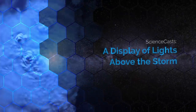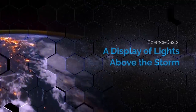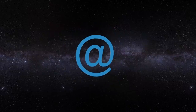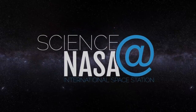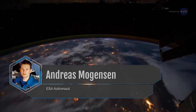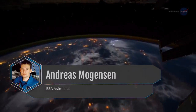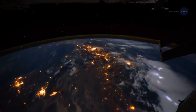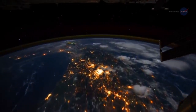A display of lights above the storm. In 2015, European Space Agency, or ESA, astronaut Andreas Mogensen was on board the International Space Station, or ISS, photographing the tops of thunderstorms from Earth orbit. And he saw something very interesting indeed.